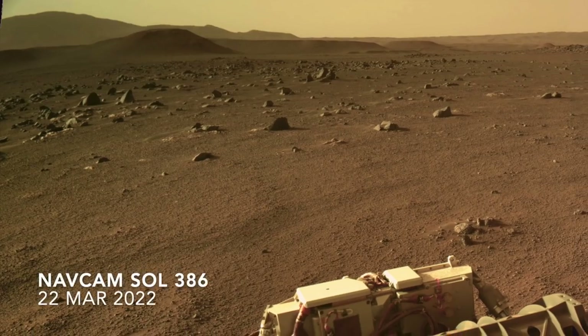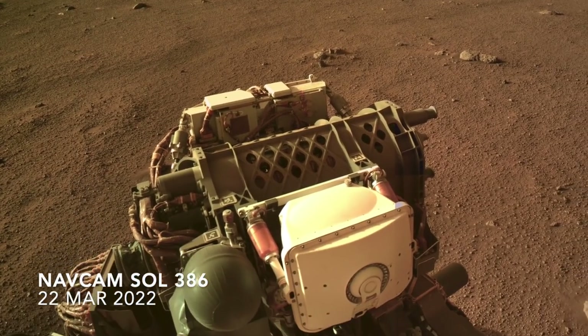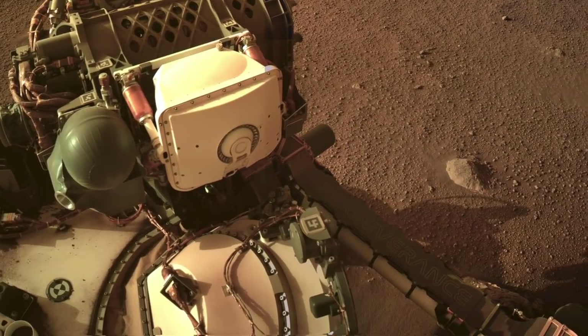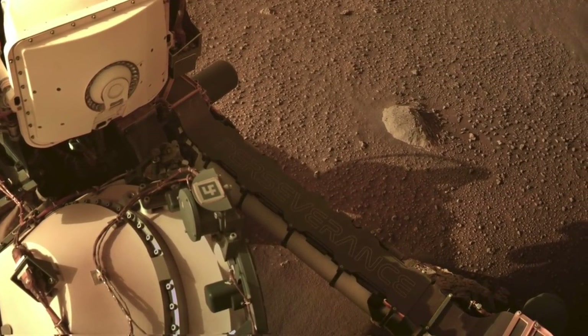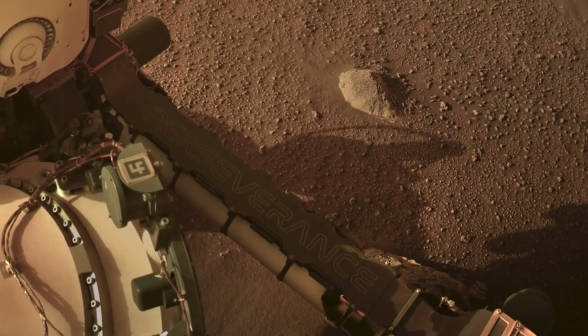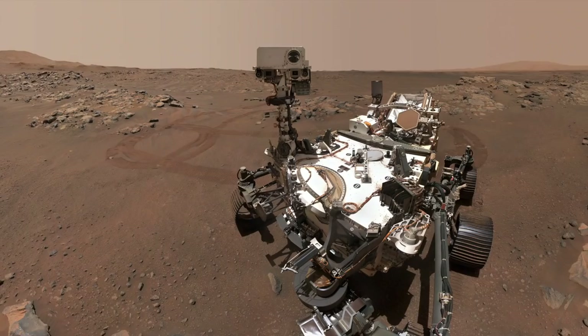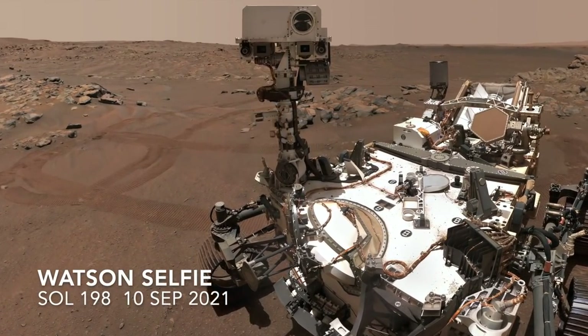The only way to make the kind of progress seen by Perseverance is to keep its robotic arm stowed and the scientific instruments it carries out of action. You can look but don't touch. That doesn't mean no science measurements, though. There's a weather station on the rover's mast that includes temperature, humidity, pressure, and wind sensors.